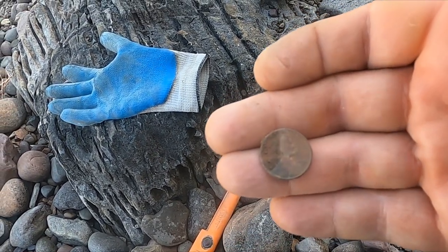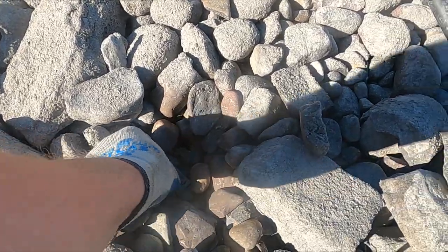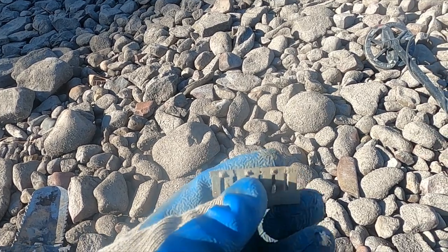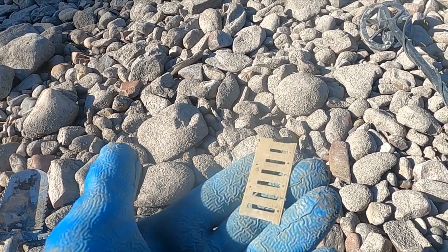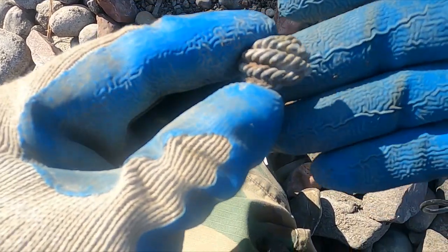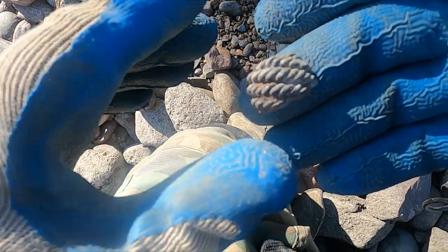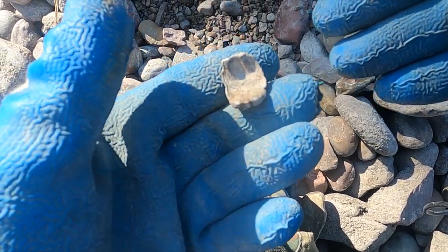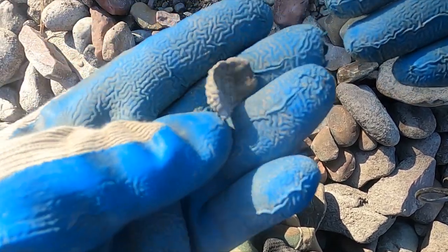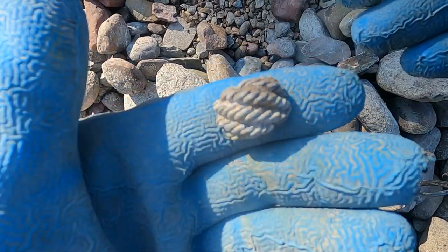I can't believe what I just found — a harmonica reed, out of nowhere! I think I found the top to a ring — that would have been quite the chunky little ring. It was still intact, but I do believe it's some sort of junk metal. Let's keep going.